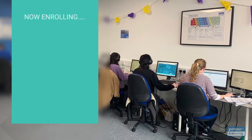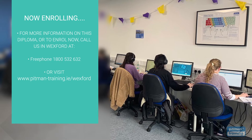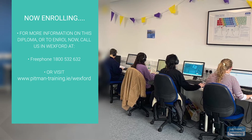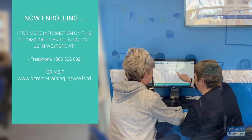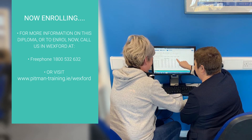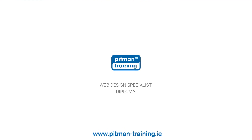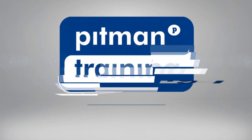We're now enrolling. For more information or to request a free consultation with one of our professional course advisors, where you can discuss your exact training and career objectives, contact us now by calling 1-800-532-632 or visit www.pitman-training.ie.